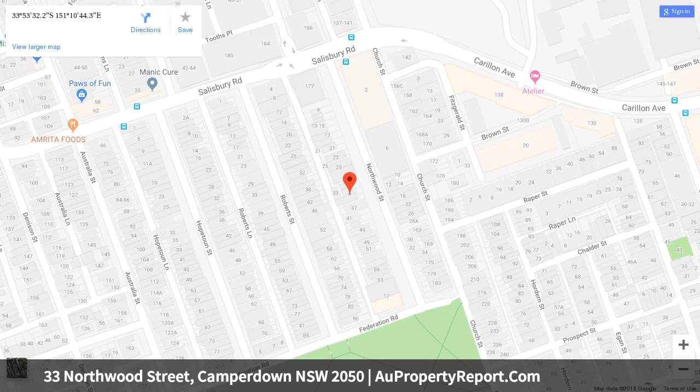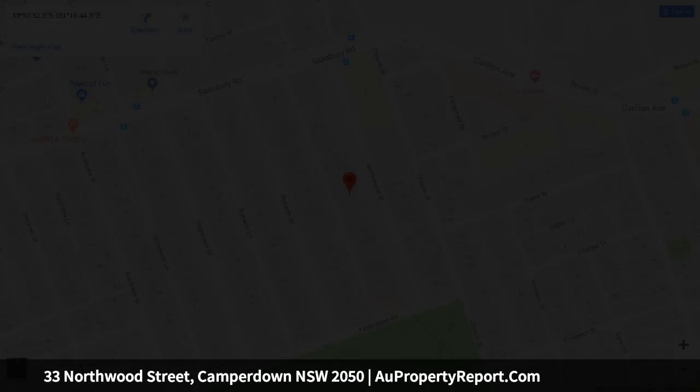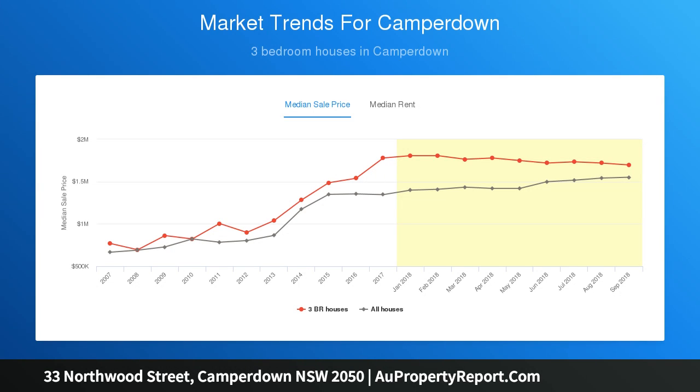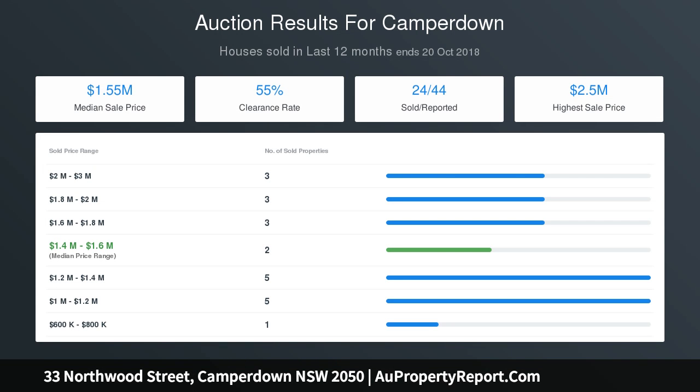Upon entry, be greeted by the high ceilings, stunning timber floors and seamless open plan living. Quality fixtures and fittings have been included throughout the property, such as gas cooking and stainless steel Miele appliances and silestone bench tops in the kitchen, ceiling fans and air conditioning in the living area, and a heat strip radiant outdoor heater in the backyard, with choices of both gas heating or efficient reverse cycle air conditioning throughout.